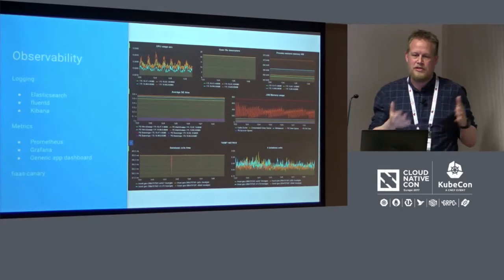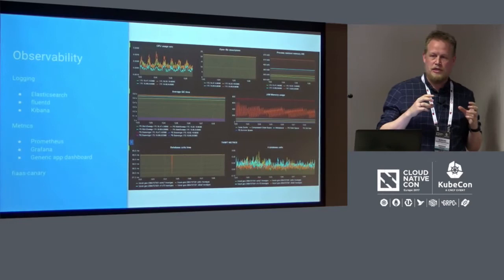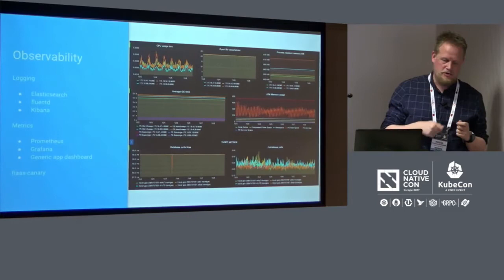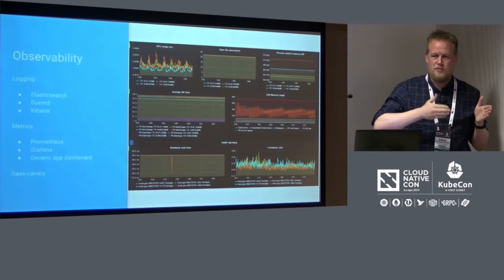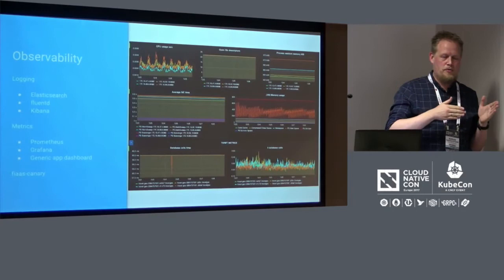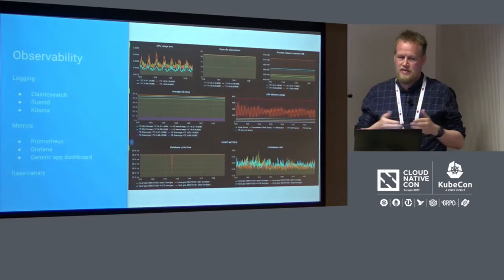The last thing we built is something called the FIAS Canary app. This is one application that we deploy as part of the platform applications to test all the functionality — it tries to expose metrics and see that they come into Prometheus, it tries to talk to another application in the cluster, and it outputs some logs and checks those in Kibana. We use this as part of the cluster deployment pipeline: we deploy all our platform applications into a staging cluster, do a call to the Canary app to see that everything works, and if that works, we upgrade the production cluster. So we even have continuous delivery on our platform applications into production.